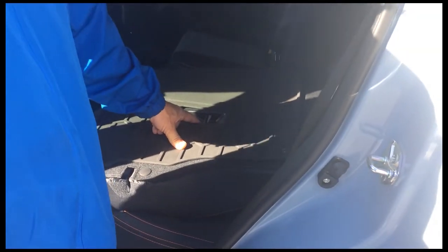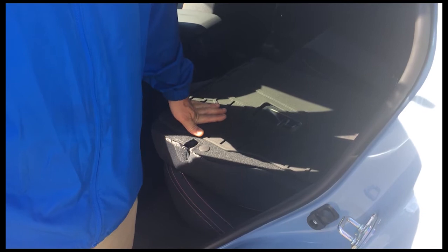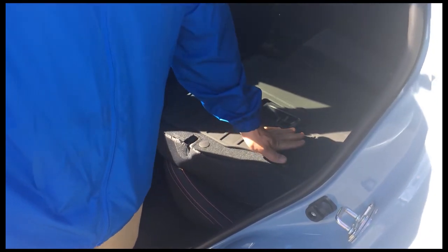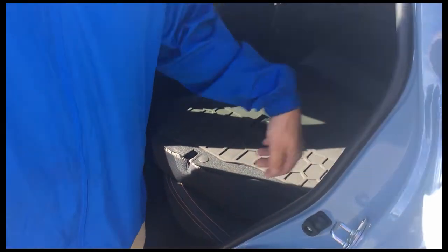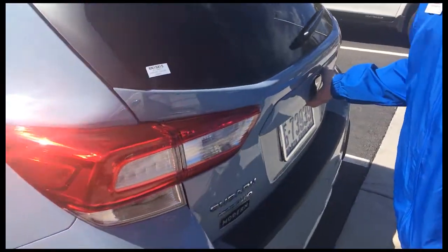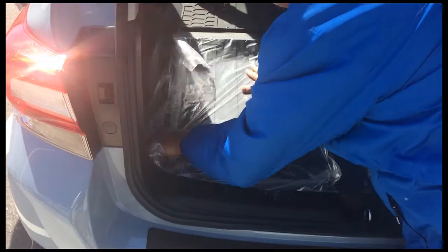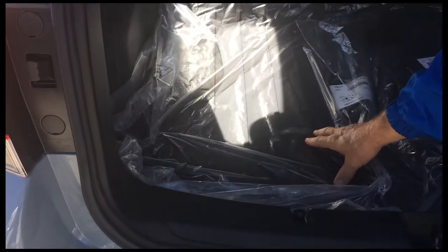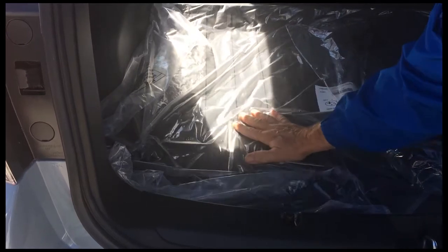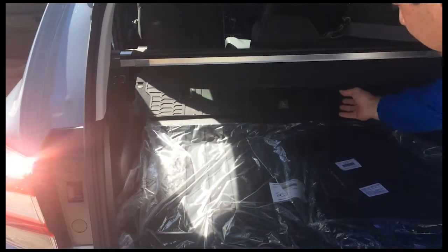The Crosstreks of course come fully decked out for the outdoors. They're going to have rear seat back protectors, and here in the back they're going to have a nice cargo space with all rubberized mats. This one here is brand new — we just received it today, so it still has the plastic on the cover, but this is all rubberized mats.